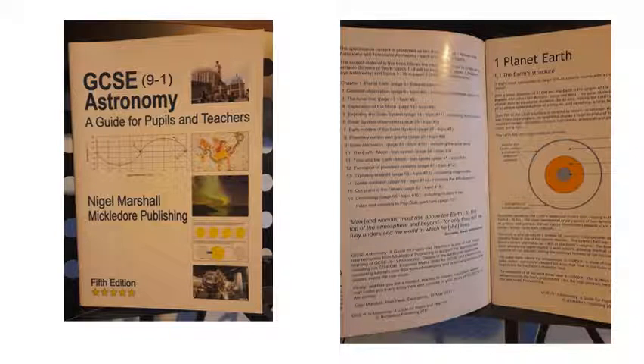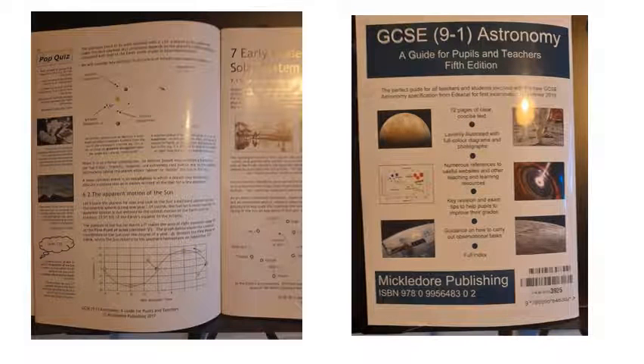Almost as good as my diagrams! You'll see that the chapters are all the different topics. It's very nice and colourful. There are also a few questions, little quizzes and things, and there are plenty of links to websites you can have a look at.